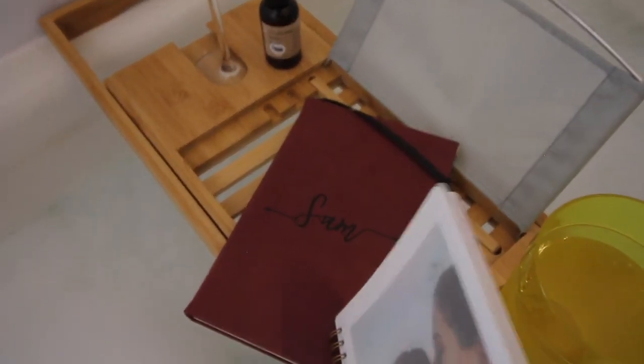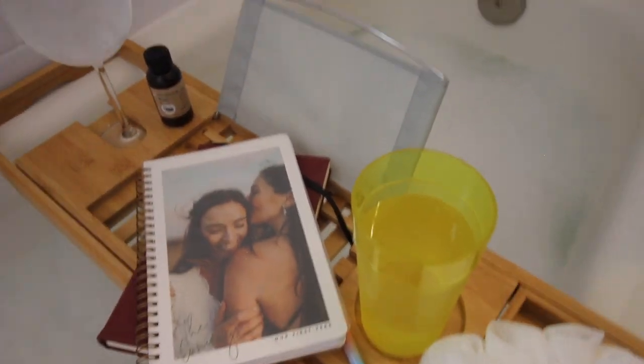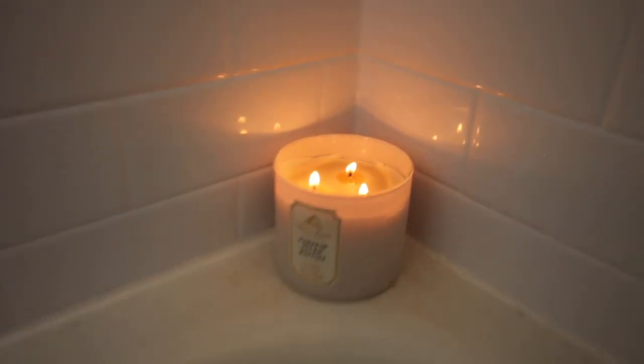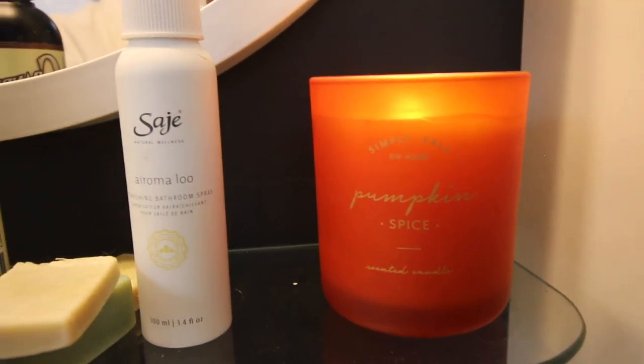This journal is for all the fun things that Allie and I are getting up to in our first year of marriage, and this other one is where I just put all my thoughts and feelings down. You can also put a book back here and the shelf holds it up — pretty sick. I'm burning Pumpkin Pecan Waffles tonight, my favorite fall scent from Bath and Body Works, and I have another little candle from Winners.